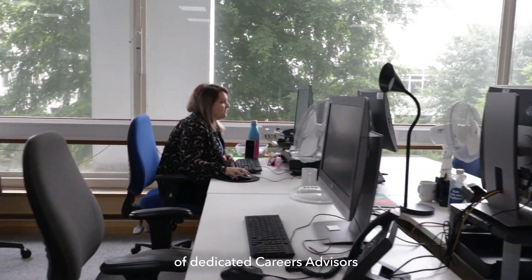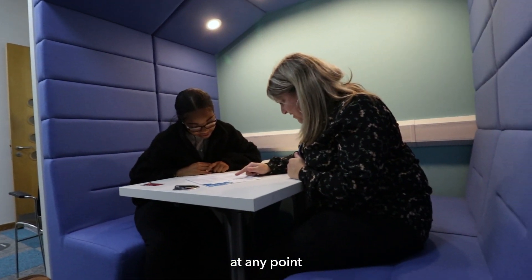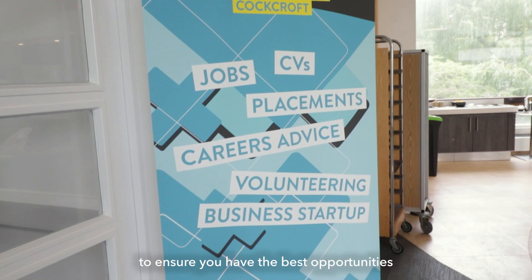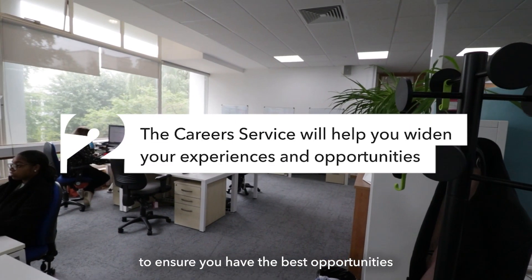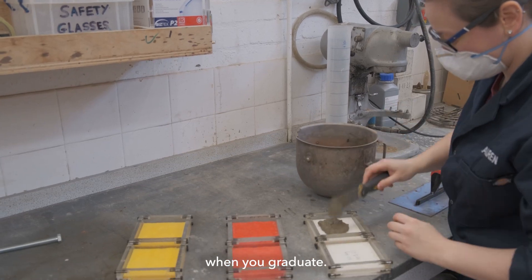We also have a team of dedicated careers advisors who can work with you at any point during your university journey to ensure you have the best opportunities and experiences to succeed in whatever path you choose when you graduate.